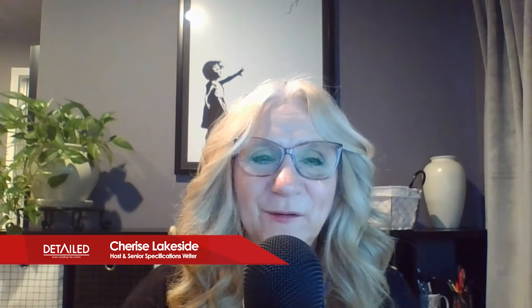Hello everybody, welcome to Detailed. My guests today are Scott Crawford, partner, and Hannah Cato, associate from LMN Architects in Seattle, Washington.